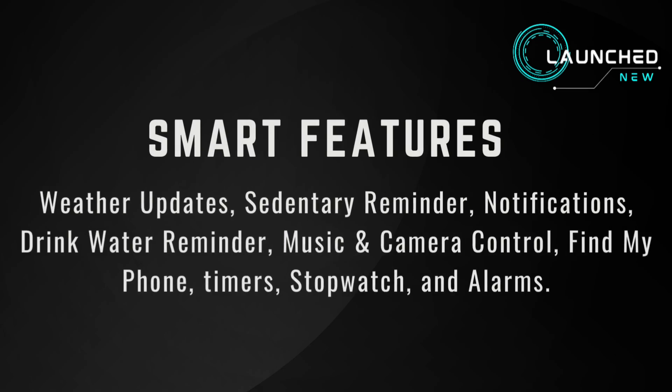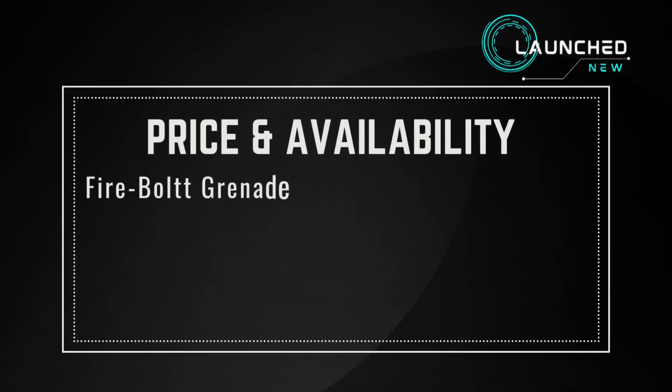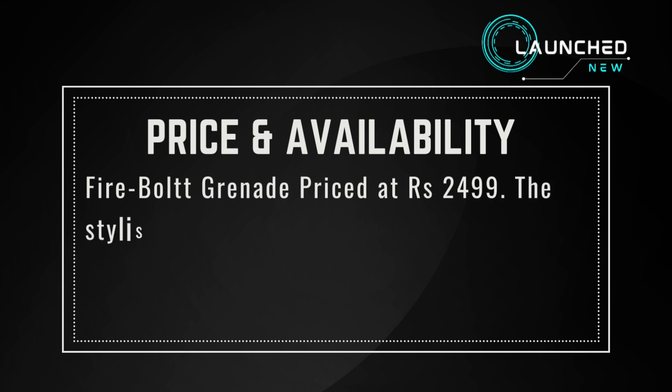Smart features include: weather updates, sedentary reminder, notifications, drink water reminder, music and camera control, find my phone, timers, stopwatch, and alarms.